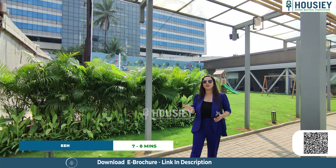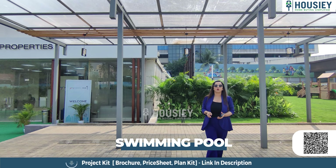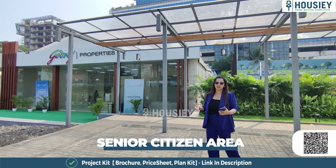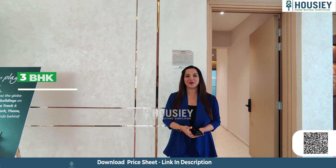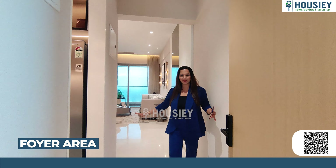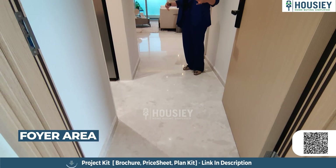Regarding location and connectivity, this project is right on the LBS Marg in Bhandup West. You get easy connectivity to healthcare facilities, schools, colleges, and malls — all within 5 to 10 minutes. The upcoming metro station is just two minutes' walking distance. Nahur Railway Station and Ghandup Railway Station are just 7 to 8 minutes' drive away. You can connect to Mulund, Thane, or Powai within 15 minutes, and the Eastern Express Highway is just 7 to 8 minutes' drive.